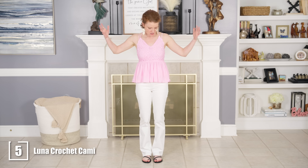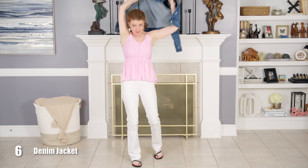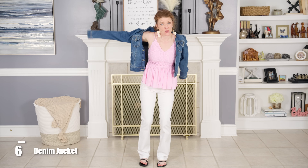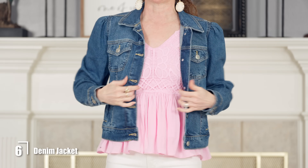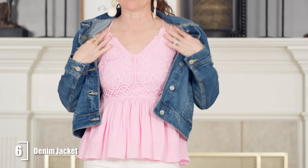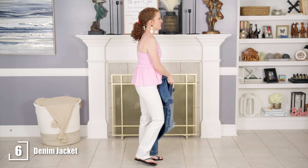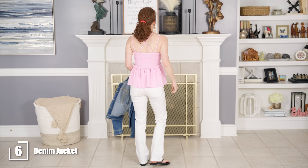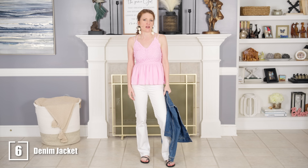I just have a strapless bra on, and you could throw this handy little denim jacket from Walmart — it's $24 and it's the best denim jacket I've ever had and it's still available. You could just throw your denim jacket over it if you don't like exposing too much skin, but if you do just leave off the denim jacket. It's the most adorable little cami top for summer — you could put it with short skirts, jeans, whatever you like.